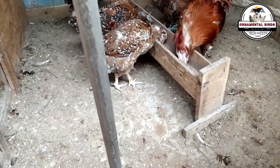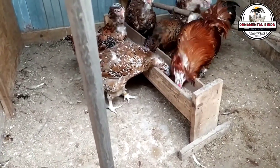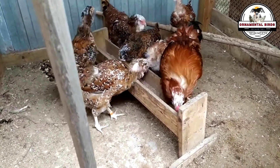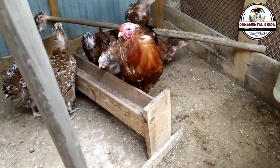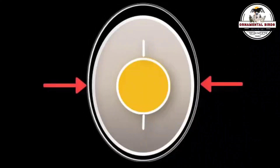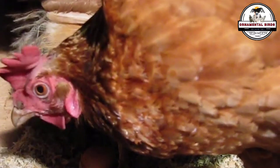Now let's move on to the eggshell — the perfect shell is a matter of genes. The shell is the protective shield of the future chick, and its strength, thickness, and even the tiny pores it has are greatly influenced by the hen's genetics. A hen with good genes for shell production will lay harder eggs with just the right amount of invisible pores. These pores are crucial for the embryo to breathe and lose the necessary moisture during incubation. If the shell is genetically weak or has too many or too few pores, the chick might not develop well or could be exposed to germs.